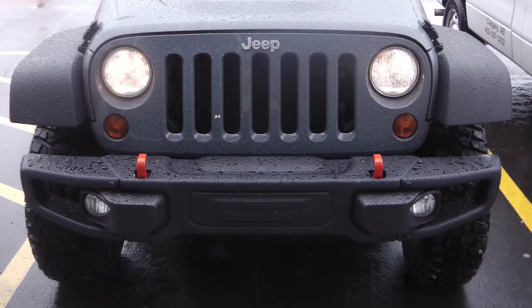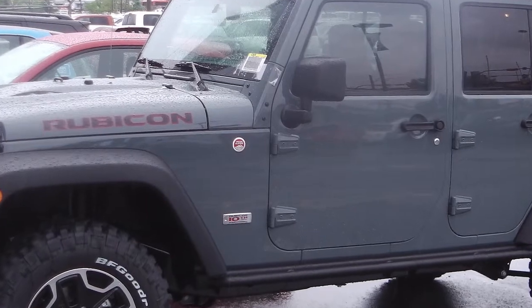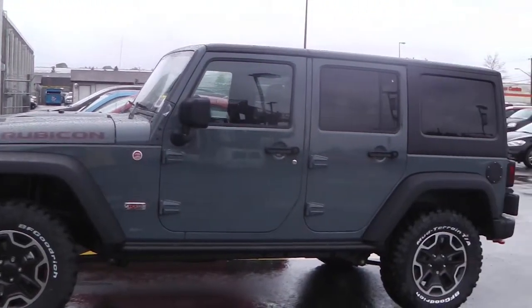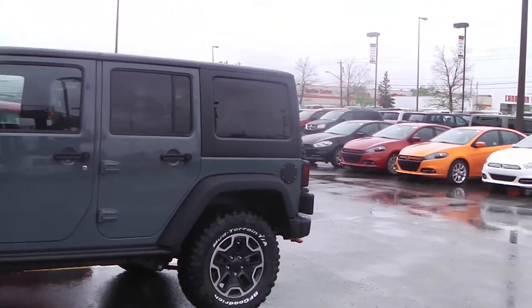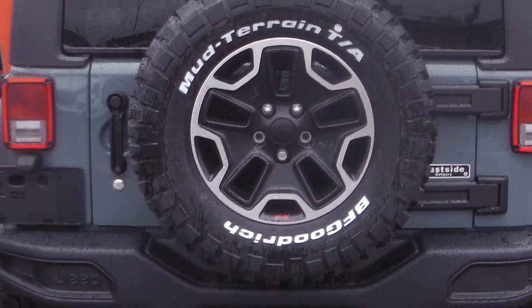This 2013 Jeep Wrangler Unlimited Rubicon 10th Anniversary Edition comes equipped with a 3.6 liter V6 engine with a manual transmission, rock rails, a black Jeep Freedom Hardtop, a tow package, and an anvil exterior.